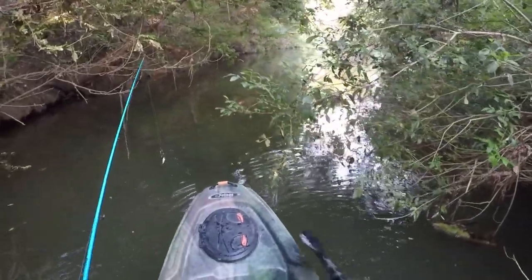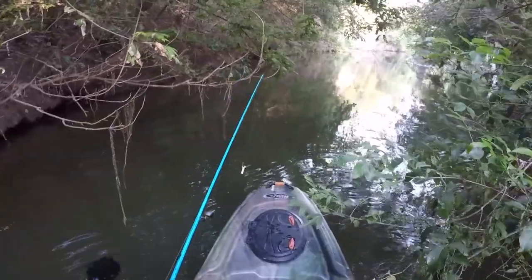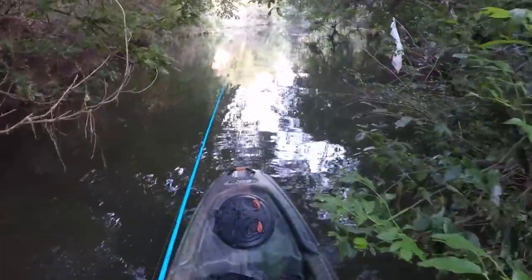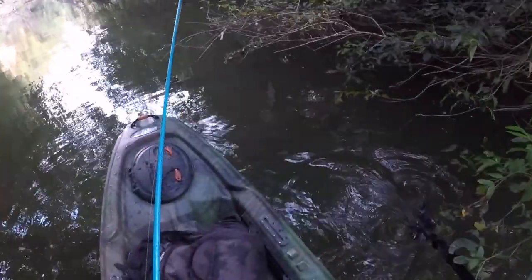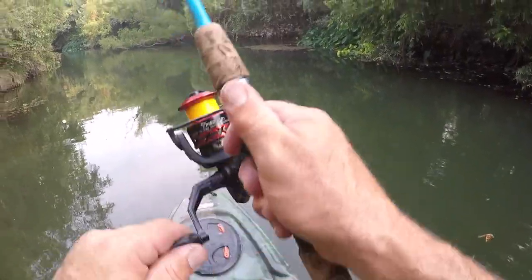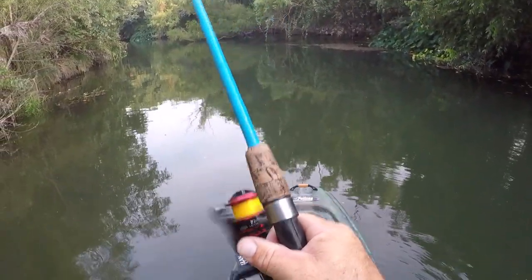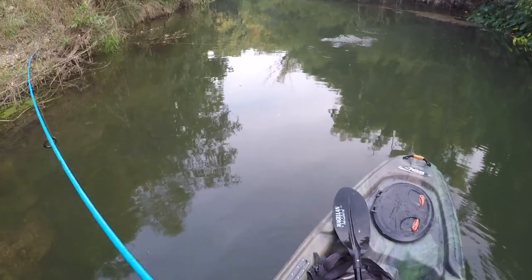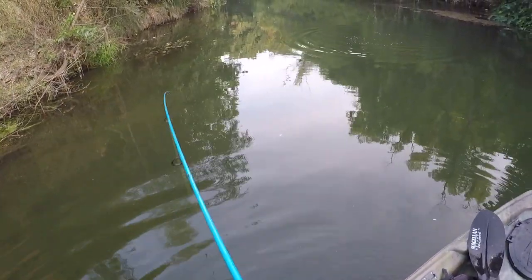Oh, this looks awesome back in here. The cool thing about creeks like this is they open up into bigger spots a lot of the time, kind of like right in front of me right now. Let's see if any are up there on the edges of this grass. Oh, there's a bass right there — smacked it right as soon as it hit the water. Oh yeah!